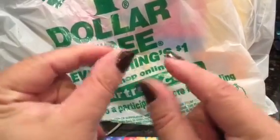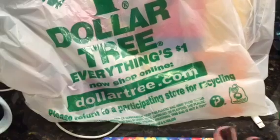Hey guys, it's Jeannie and I have a super teeny tiny little haul for you guys from the Dollar Tree.